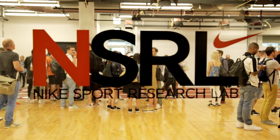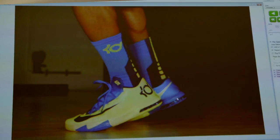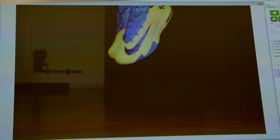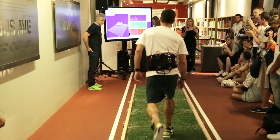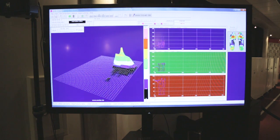Hi, my name is Matthew Nurse and I am the Senior Director of the Nike Sport Research Lab. We can objectively quantify athletes in motion, the environments they play in, the demands of the sport, and we can quantify and understand the different product innovations that we do — how that affects athletes and the way they perform, the way they're protected, and the perception they have of those different products.